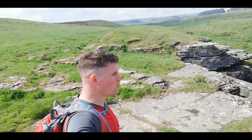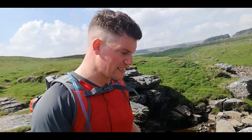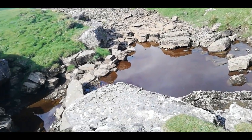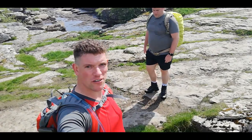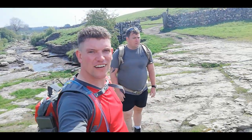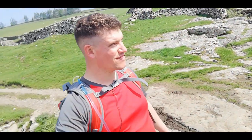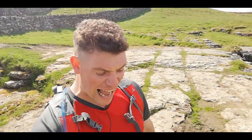We're at God's Bridge now. Unfortunately the stream is quite flat — there's not much water coming through here at all. There usually would be after a wet spell. For those who don't know, it's a naturally made bridge formed of limestone, hence why it's called God's Bridge. We're going to have a little break sat on the bridge and eat some food, then continue walking.